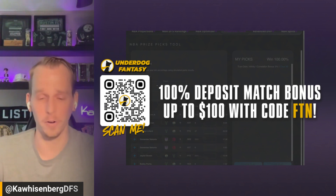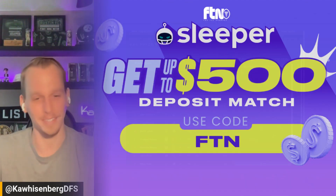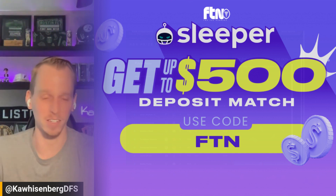That will also give you a 100% deposit match bonus up to a hundred dollars at Underdog. Right now you can also download the Sleeper app and sign up using that same promo code FTN, and at Sleeper that's going to get you a 100% deposit match bonus up to five hundred dollars.